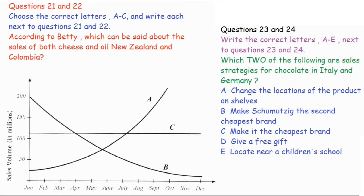Now turns to part three. You will hear two students called Betty and Bruce talking to Professor Dundee about their own presentation. First, you have some time to look at questions 21 to 24. Now, listen carefully and answer questions 21 to 24.